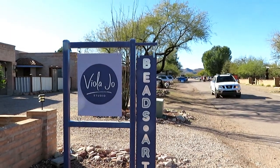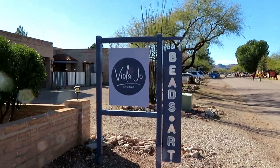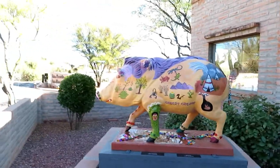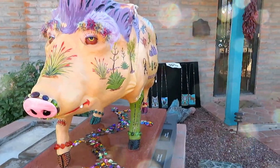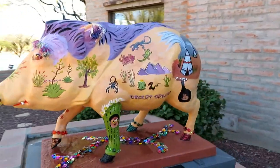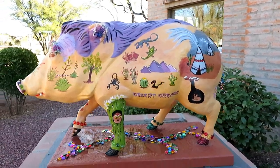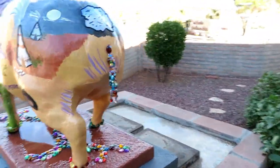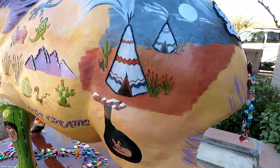We're at Voila Joe — Beads and Art. This is where our next painted javelina is. He's in the shade so we're going to get a nice good look at him. Starting with the front — oh, look at those eyes. Love the colors, that purple and tan looks really nice, and he's got beads and things down here underneath. Look at his little tail — beads tail. You can see the other artwork on his body.